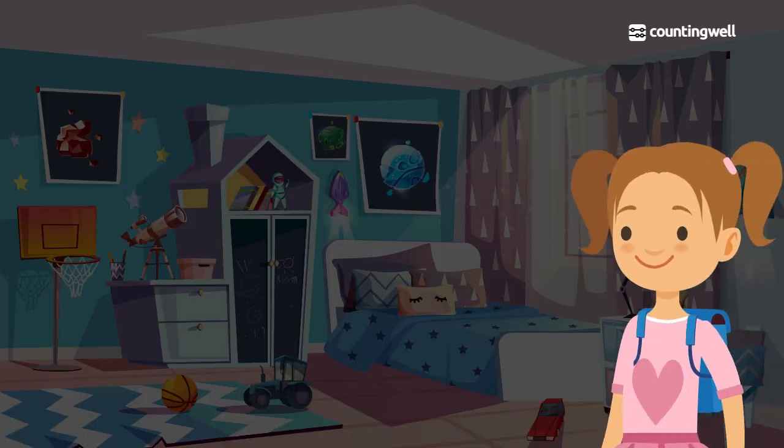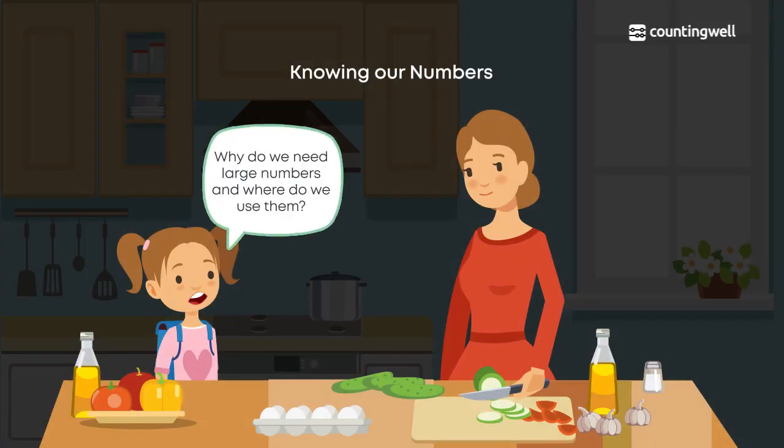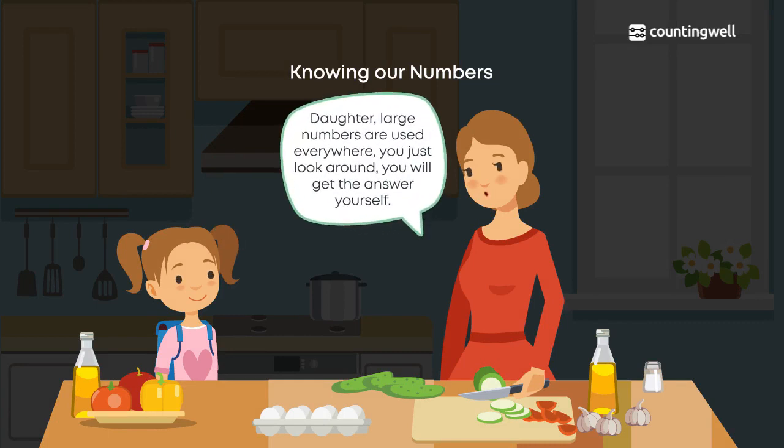Deepa is getting ready to go to school. She suddenly remembers that her math teacher had asked them a question on numbers: why do we need large numbers and where do we use them? Her mother replies that large numbers are used everywhere.